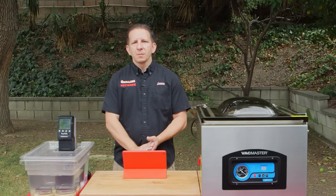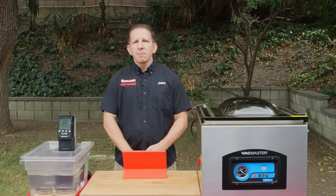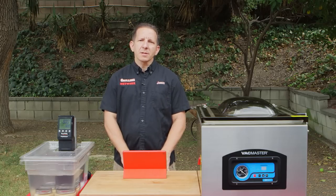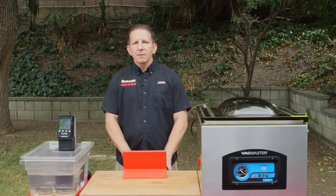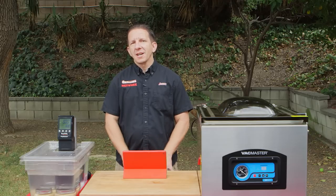Question number two, favorite easy clean-up meal. That's kind of hard. My wife has nicknamed me Messy Marvin, so whenever I'm in the kitchen I tend to make a mess. We have a good system — I'll cook and she cleans. But if I'm cooking outdoors, my wife absolutely loves it, that way she doesn't have to clean up.